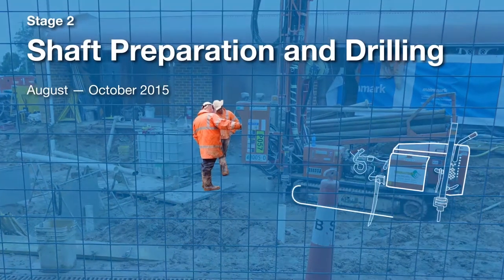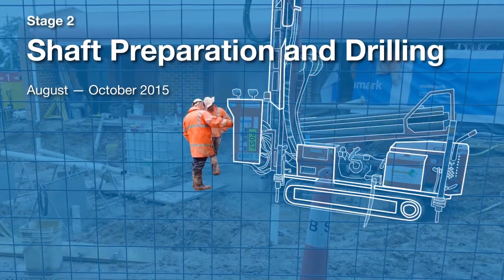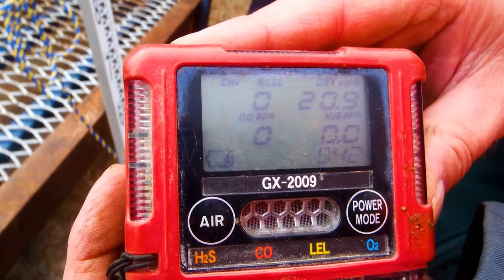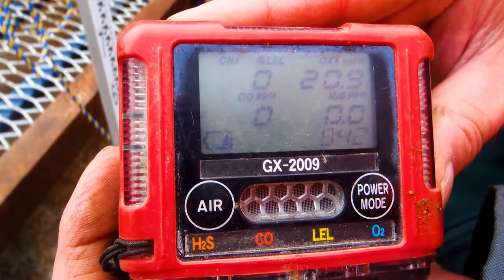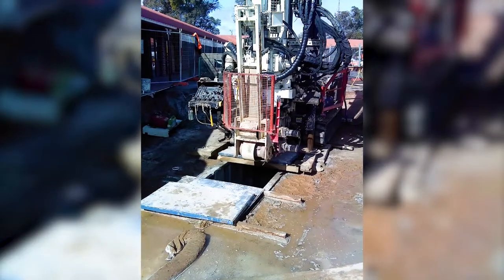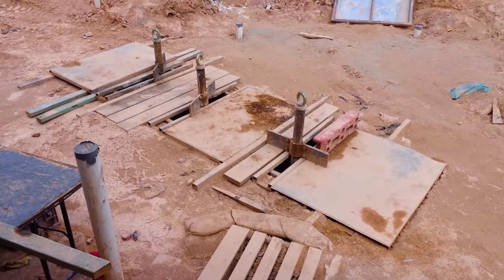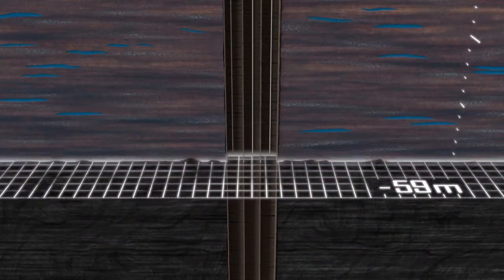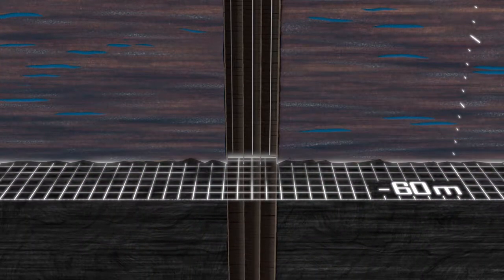Stage 2: Shaft Preparation and Drilling. Prior to commencement of the emergency works in Stage 1, gas monitoring was established to monitor the presence and concentration of gases expelled from the shaft. A sonic drill rig was used to install three 76mm internal diameter steel casings to a depth of around 60 metres, to provide access to form the temporary plug. Once the casings were established at depth, detailed CCTV surveys were undertaken to identify the as-found conditions at the target zone. The sonic drill unit was selected as the most appropriate to drill through the matrix of timber and rubble expected to be encountered.